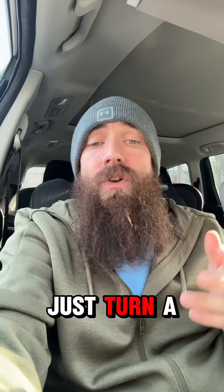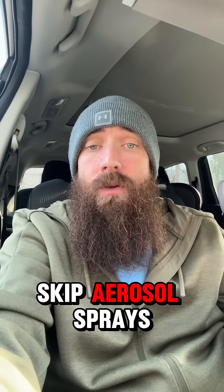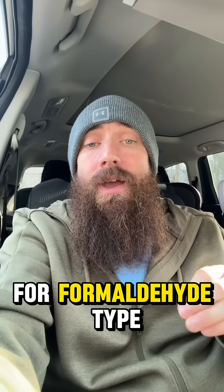So what's the fix? Just turn a fan on, crack a window, don't crank the heat to max, skip aerosol sprays, and if you're using a smoothing treatment, check the label for formaldehyde-type ingredients.